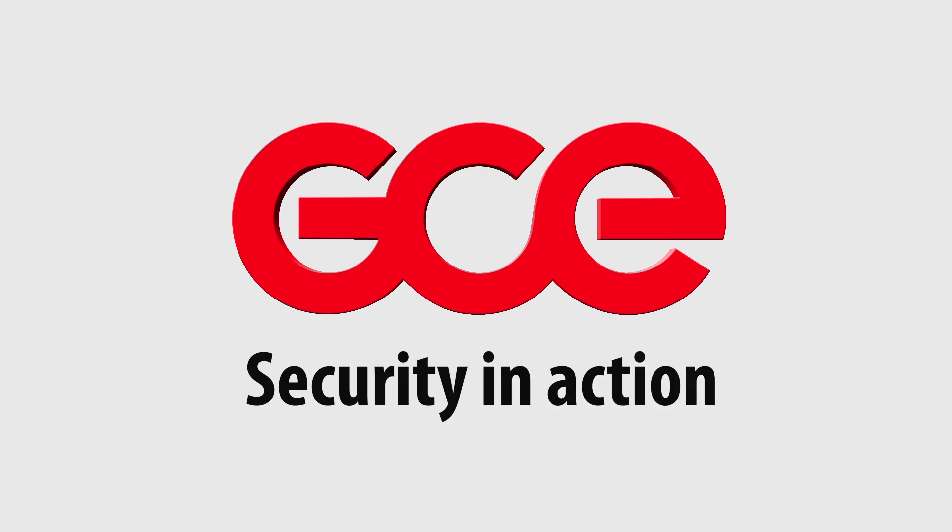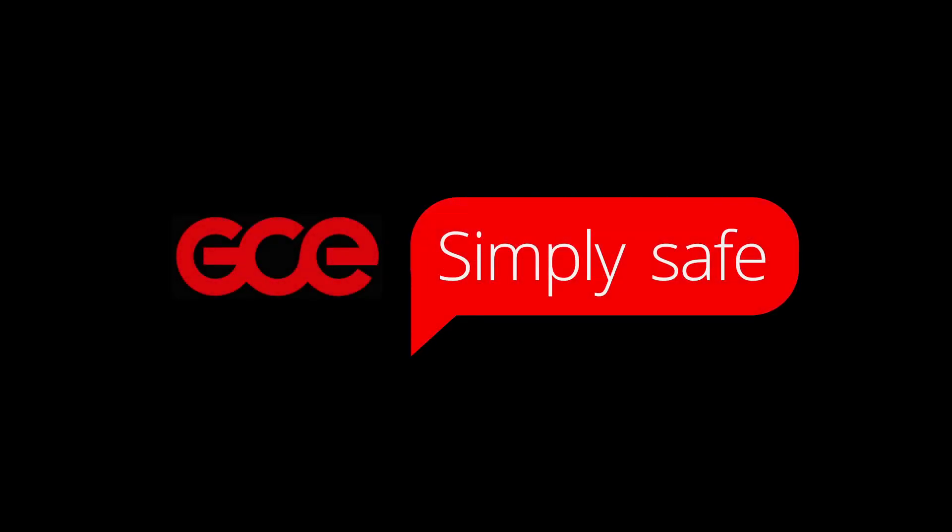GCE. Security in action. GCE. Simply safe.